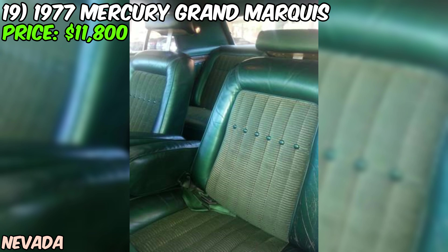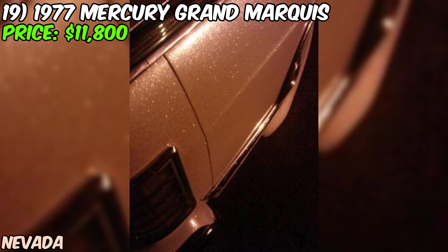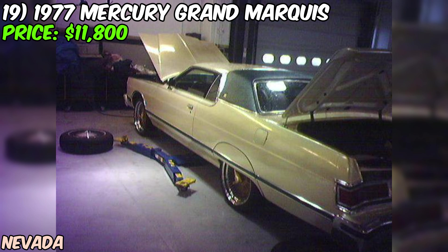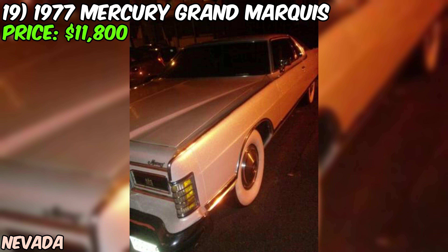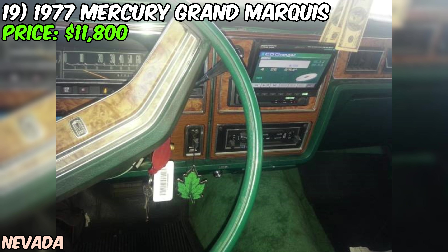The customization doesn't stop there — this Grand Marquis also features custom candy green hubcaps that perfectly complement the paint job. Under the hood, you'll find the original 460 cubic inch V8 engine, a true powerhouse known for smooth, effortless performance. The seller rates the condition as excellent but mentions it could use a little touch-up, which is not uncommon for a car of this age, and it's a great opportunity to put your own personal touch on this incredible ride.